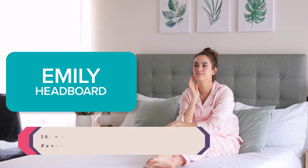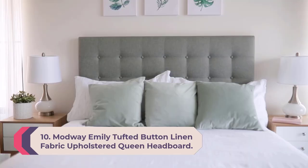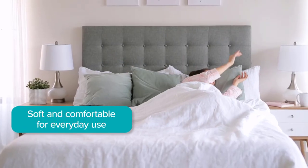Number 10: Modway Emily Tufted Button Linen Fabric Upholstered Queen Headboard. This classically elegant queen headboard features a tufted design that adds chic sophistication to any bedroom, creating an ideal backdrop for bedding and shams of many styles.